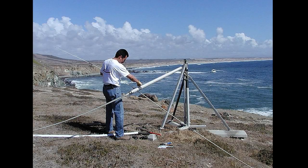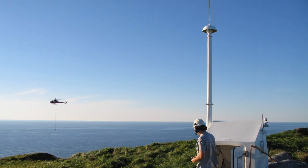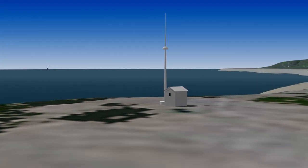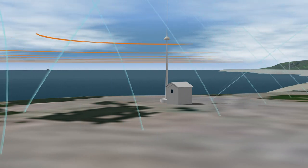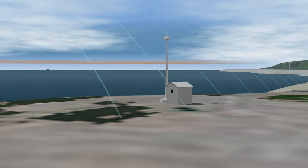Setting up new HF radar sites requires coastline access and availability of electricity and communication services. Signals are unaffected by rain, snow, wind, or other atmospheric events. But since they travel a long distance and operate in a crowded area of the radio spectrum, they are vulnerable to interference from other users and must be operated within strict parameters.